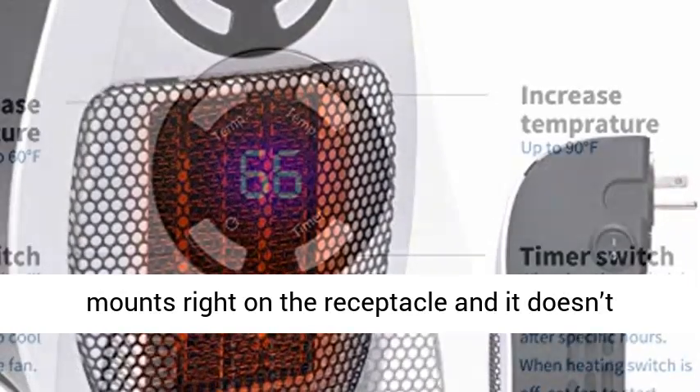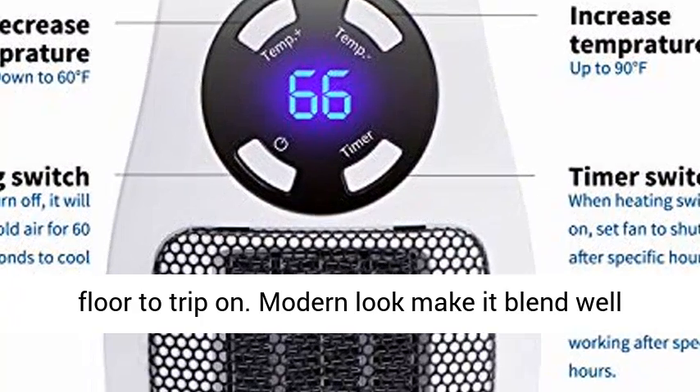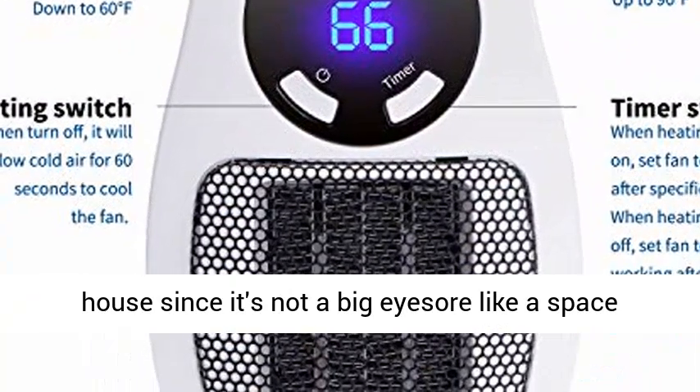The ETL listed plug-in heater mounts right on the receptacle and doesn't take up floor space or have a cord laying on the floor to trip on. Its modern look makes it blend well in a living room, bedroom, or other areas of the house since it's not a big eyesore like a traditional space heater.